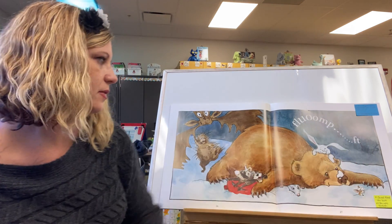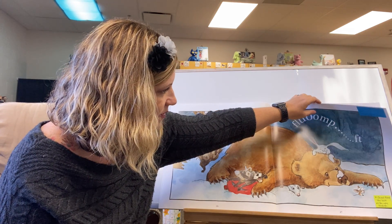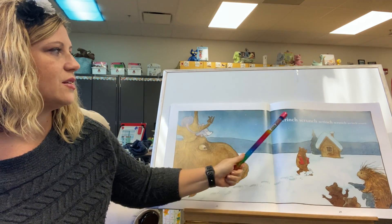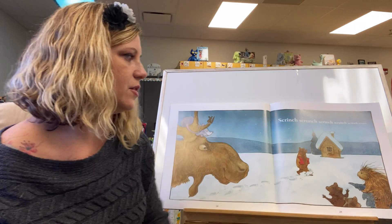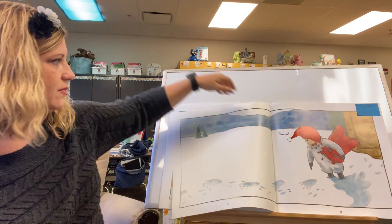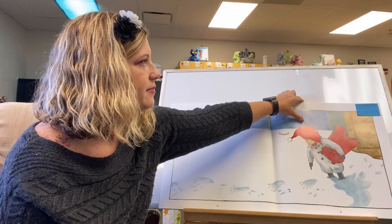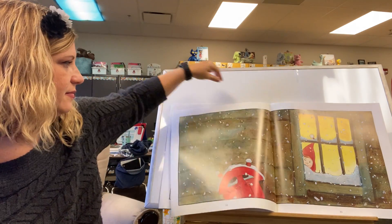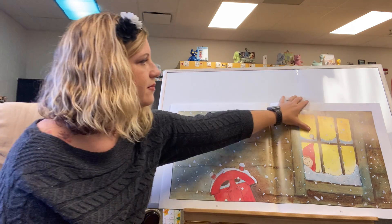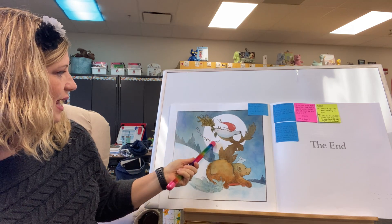Wheeee! Scrinch, scrunch, scrunch, scrunch, scrunch, scrunch. Wee!